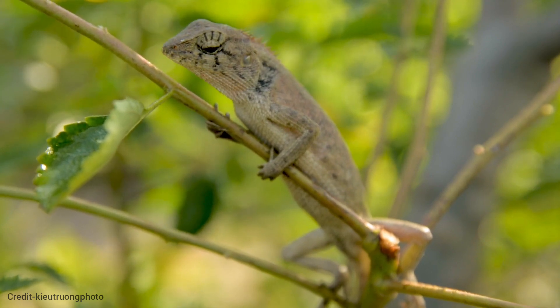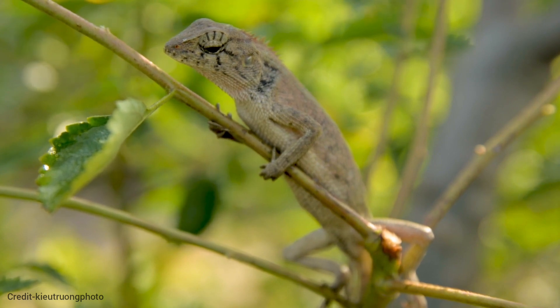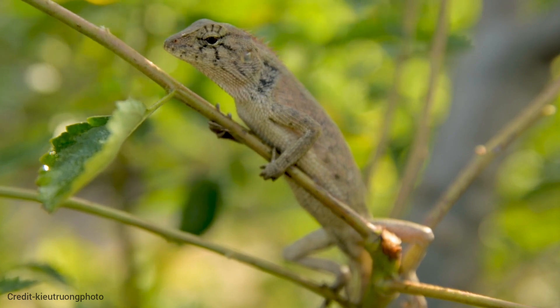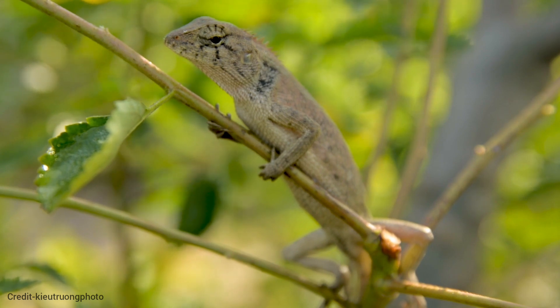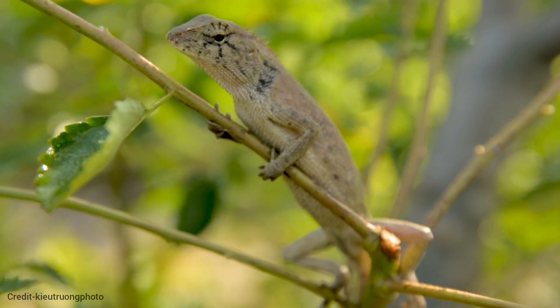The Parson's chameleon holds the title of the largest chameleon species, reaching an impressive length of 2 feet. Chameleons are captivating reptiles renowned for their remarkable ability to change color. These fascinating creatures inhabit warm climates worldwide, including Africa, Madagascar, and Southern Europe.